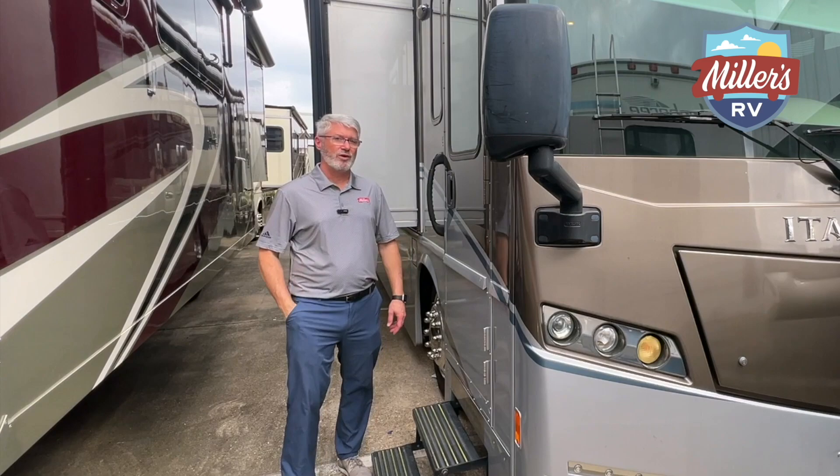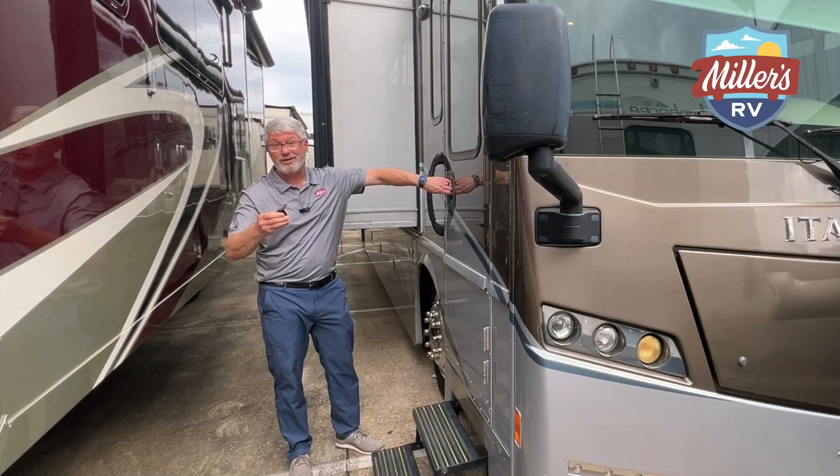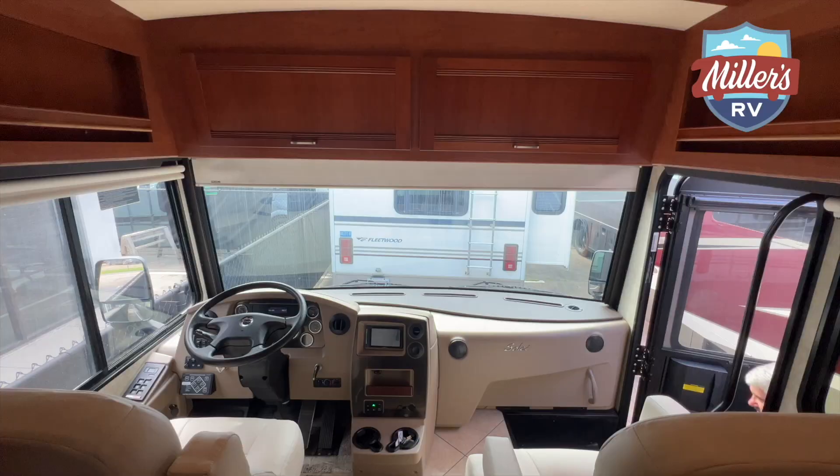Before we go in and look at this awesome floor plan, this might be the reason you want to buy it — look at this key. Is that the coolest thing you've ever seen? Okay, maybe not, but for an RV, that's pretty unique. Let's take a look.